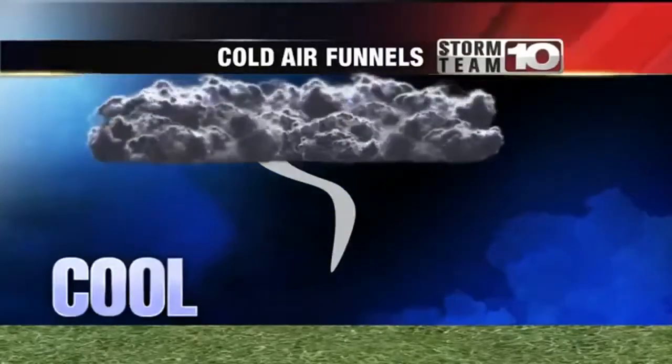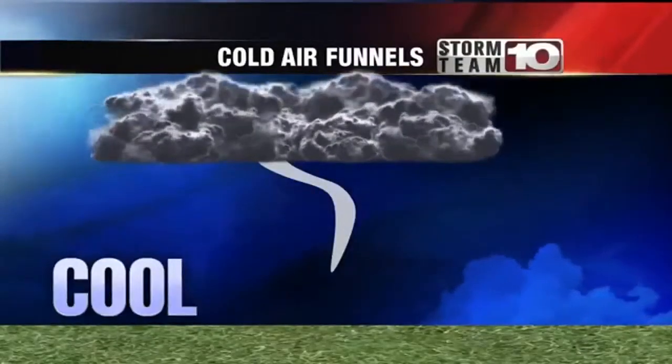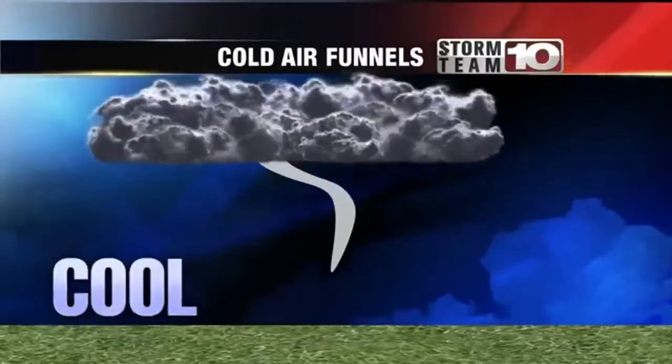Now again, these funnels look like tornadoes, but they don't quite touch the ground. They can happen at any time during severe weather like what we're having right now here in the Wabash Valley. For now, reporting live outside our studio, Chris Piper, Storm Team 10.